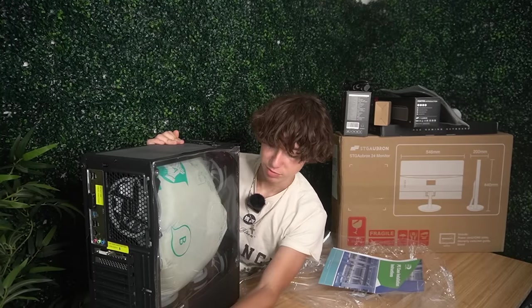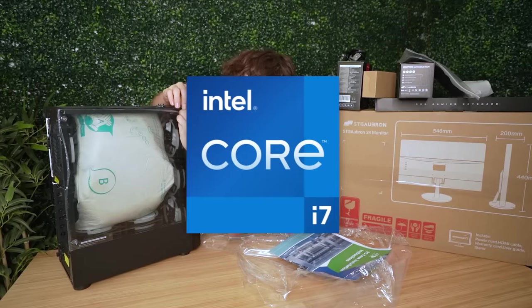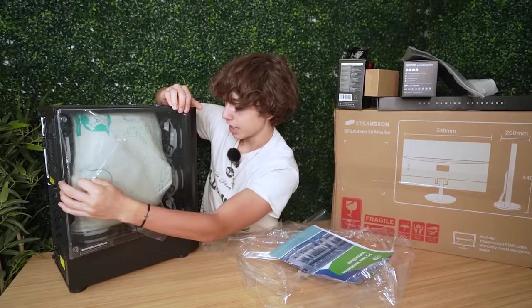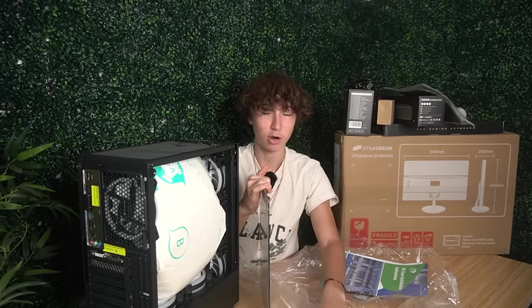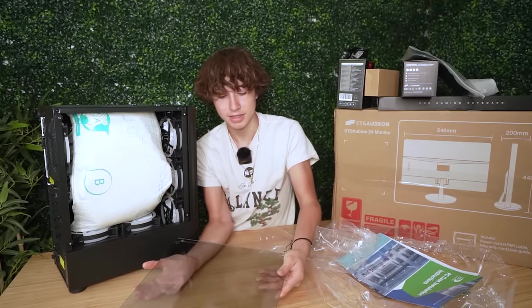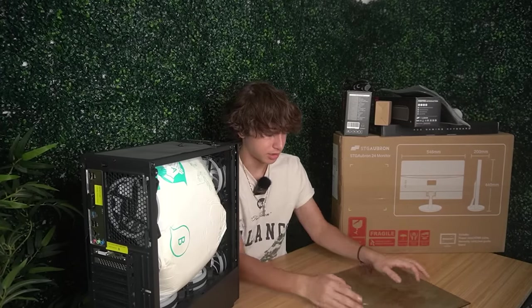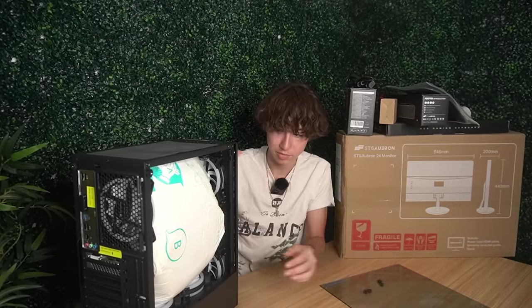It's just the actual specs which is probably the most important part where we're kind of lacking. Inside this PC it has a Core i7, 16 gigabytes of RAM, and definitely the worst part is the GPU — it's only an RX 580. So I don't think we're gonna be getting too much FPS. At least the side panel is actually glass, because a lot of companies send plastic side panels and they look really bad.